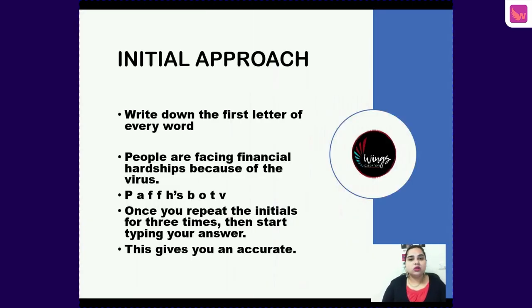The second approach is the initial approach. You write down the first letter of every word of the sentence. For example, for 'People are facing financial hardships because of the virus,' you write: P, F, F, H, B, O, T, V. Keep repeating the initials three times, then start typing your answer. This gives an accurate answer and works really well for students. Be patient — this approach takes time.